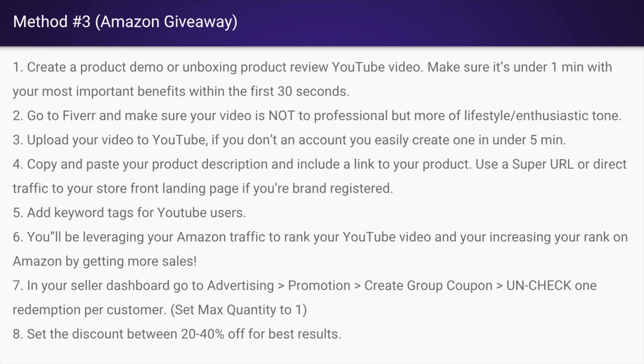Once you upload your video to YouTube — if you don't have an account, you can create one in under five minutes — you're going to want to copy and paste your product description and include a link to your product. You can use a super URL or direct traffic to your storefront landing page. Add keyword tags for YouTube users and you'll be leveraging Amazon's traffic to rank your YouTube video while increasing your Amazon ranking by getting more sales. It's a perfect flywheel.